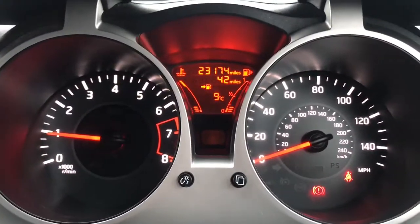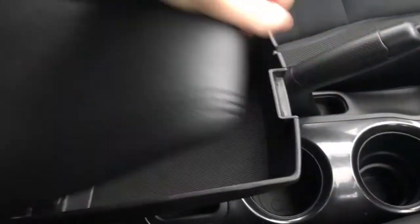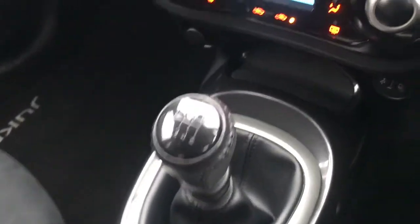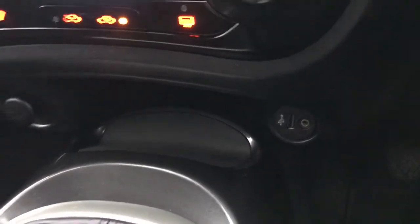It's on 23,174 miles — very nice mileage for the vehicle. You've got your centre armrest for storage and cup holders. It's a six speed manual gearbox, and it comes with a USB port and auxiliary.